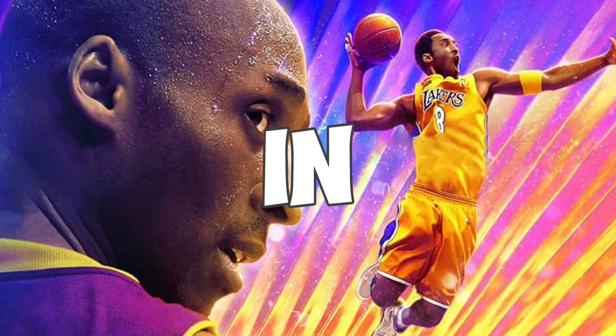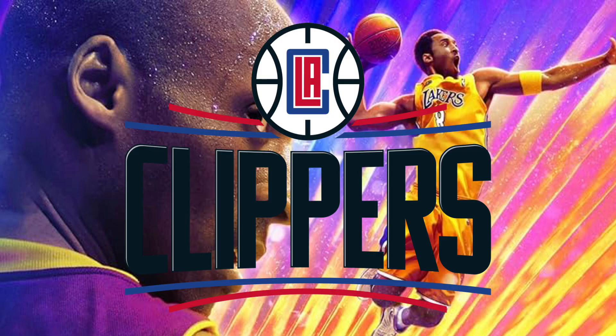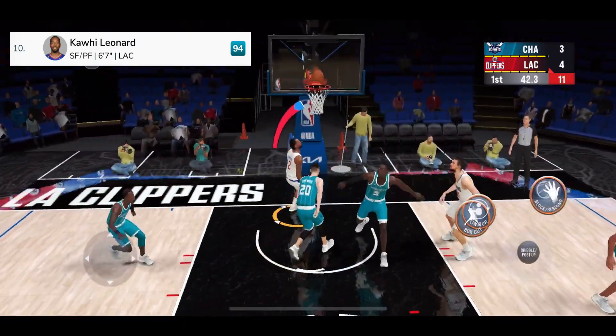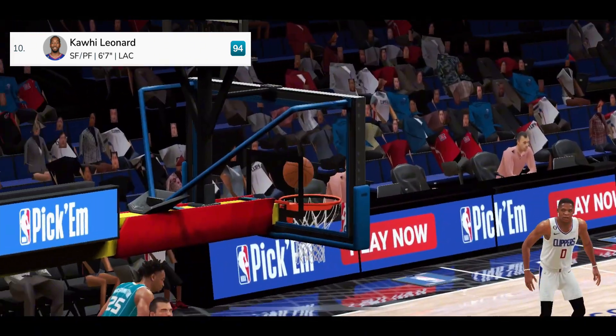Scoring with the top 10 best players in the NBA. Number 10, from the Los Angeles Clippers, Kawhi Leonard. 44 seconds left in the first, and it's in there. Leonard's got six. Boy, he is looking confident. Love how they're using him.